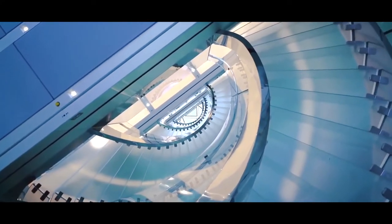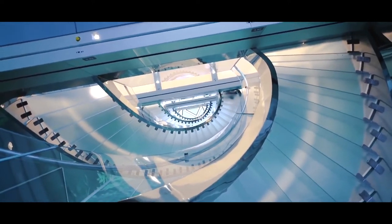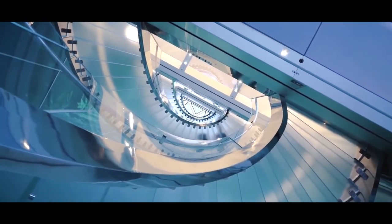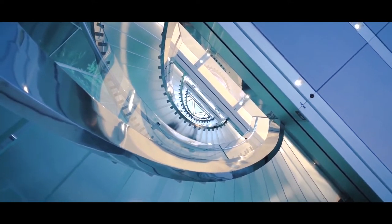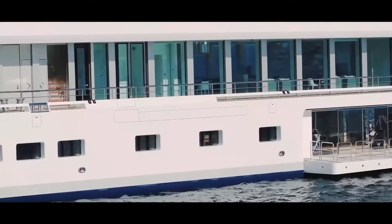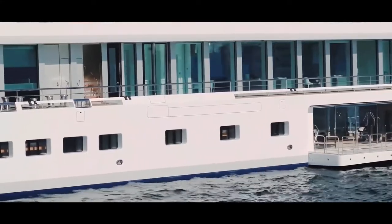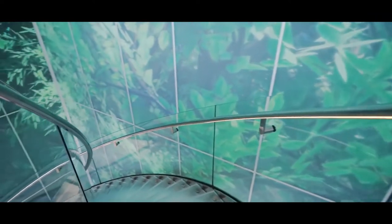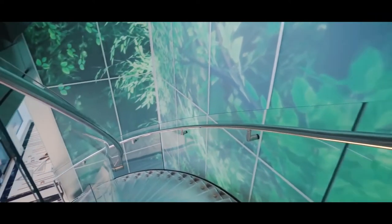Inside the yacht, sunlight itself becomes a design feature. The circular staircase is lit up by a magnificent skylight. The play between natural and artificial light is enhanced by 800 square metres of windows around the superstructure. The staircase is truly monumental, a feat of engineering and interactive art.